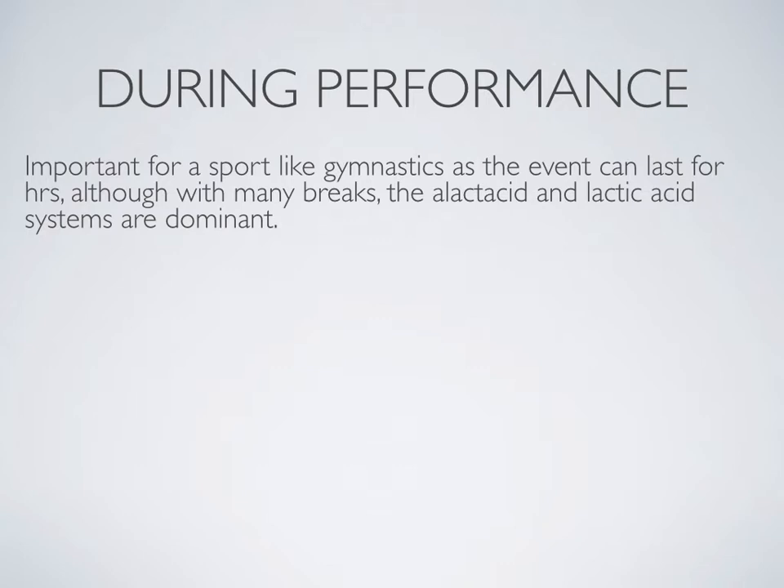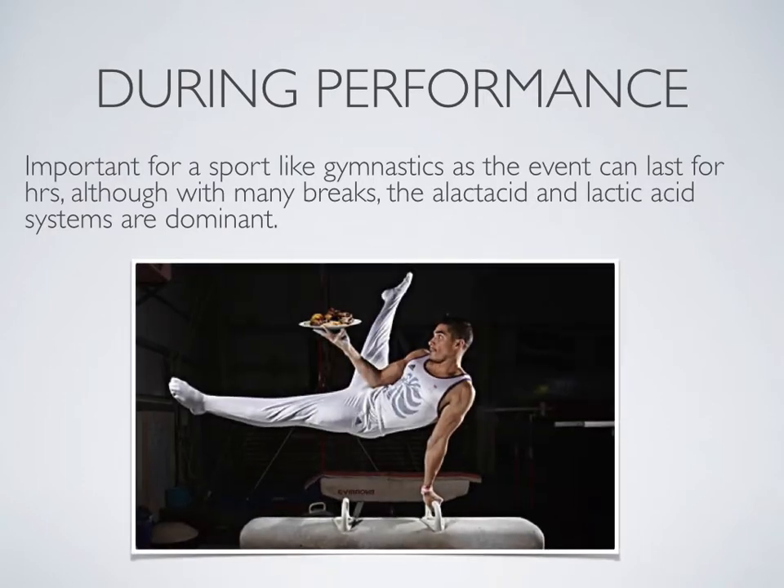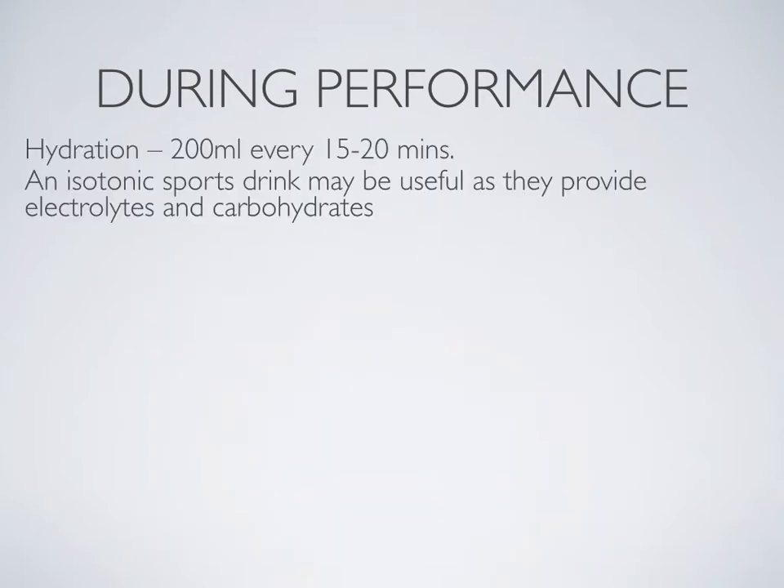It is important to consume carbohydrates during performance in sports like gymnastics, where the event can last for hours. Although it has many breaks and the alactic acid and lactic acid systems are dominant, it is important that food is consumed to ensure that energy levels are sustained throughout the entire competition.